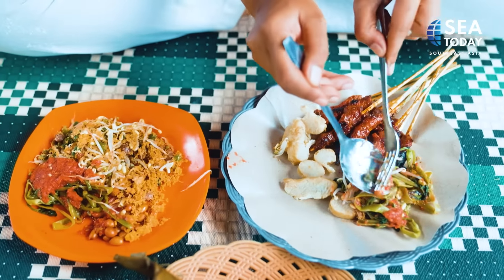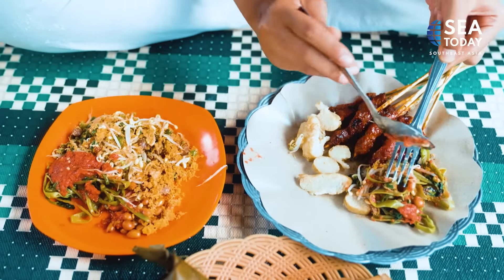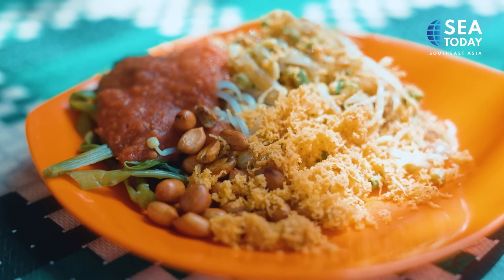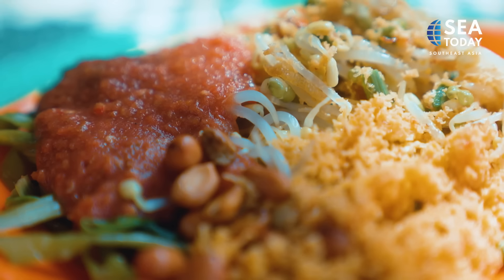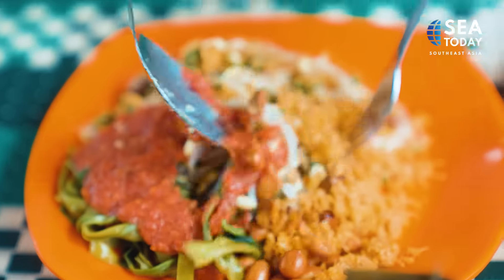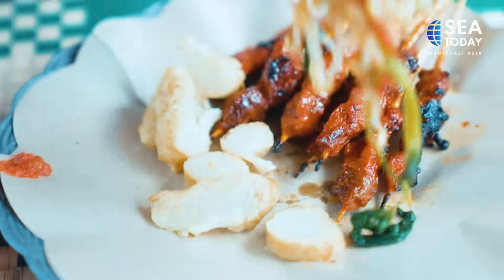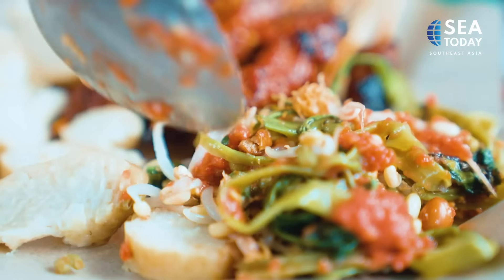In addition to the satay, you can also order kangkung pelacing. Kangkung pelacing is not sautéed — it is blanched in hot water then cooled down, and served with many toppings and drizzled with some sambal pelacing on top.